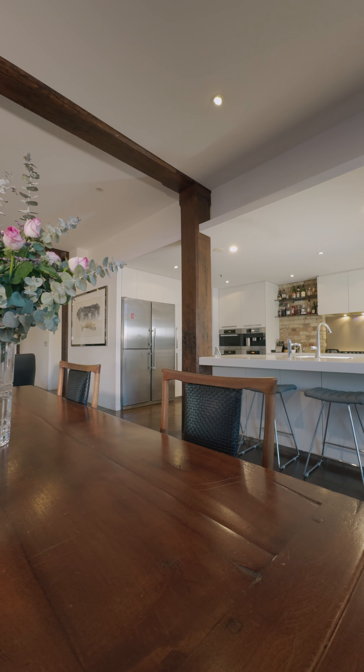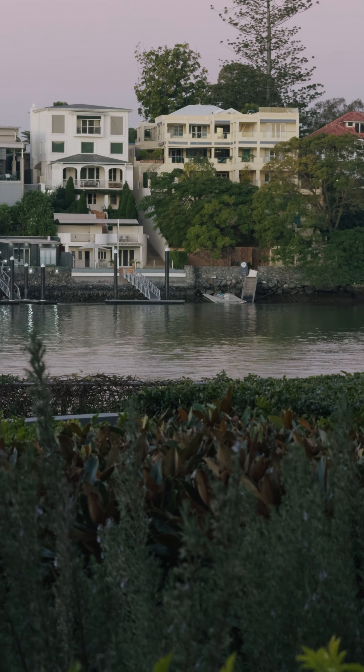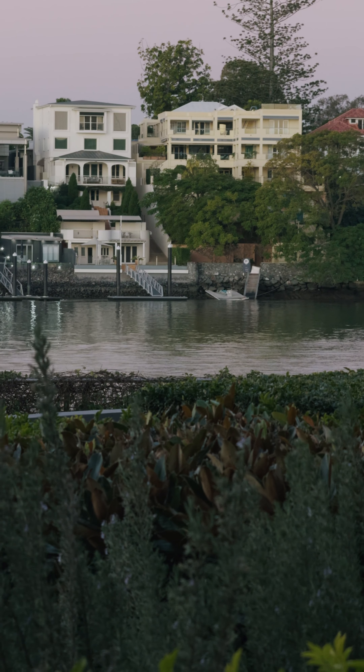So we have New Farm, we have Riverfront, we have apartment living, but we also have a house-like feel. We have a 22 meter frontage on the river. It's got this beautiful northeasterly aspect and we have exclusive use of 352 square meters of lush lawn space.